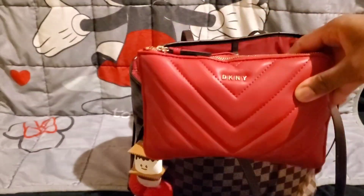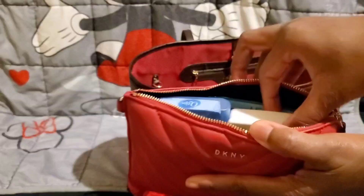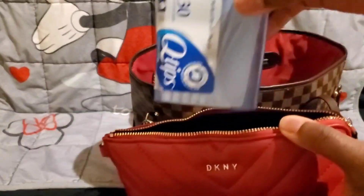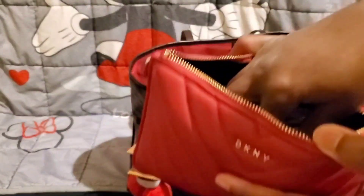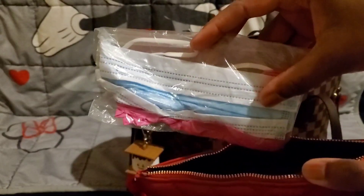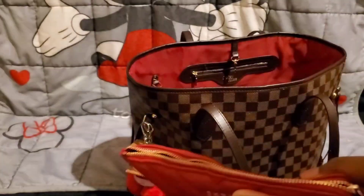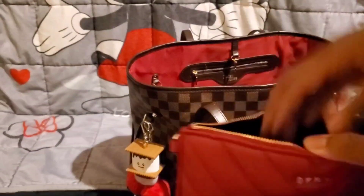The next pouch I have is my DKNY pouch in red. Inside I have a first aid kit decorated with Minnie and Mickey stickers, contact solution, Q-tips, placards, a contact case, a disposable mask and gloves, Clorox wipes, Wet Ones, and an extra pair of contacts.